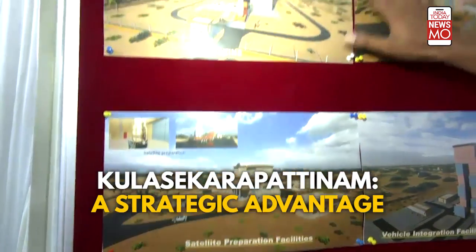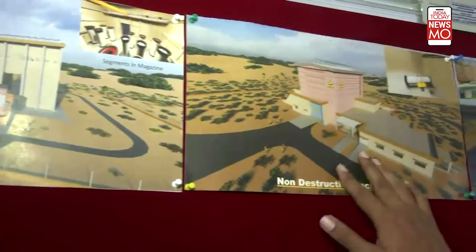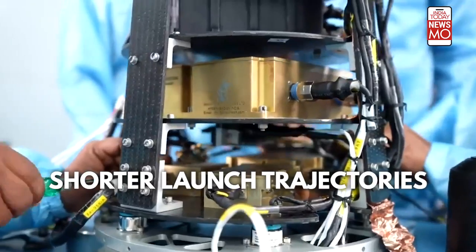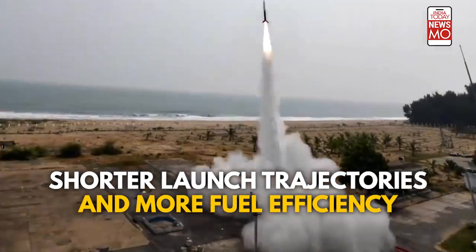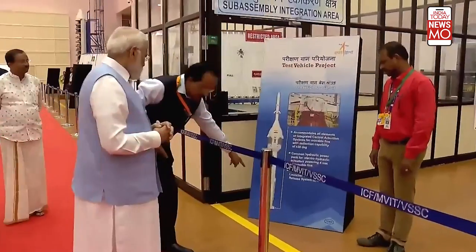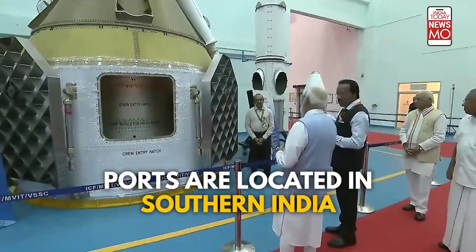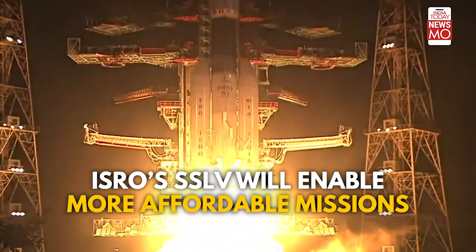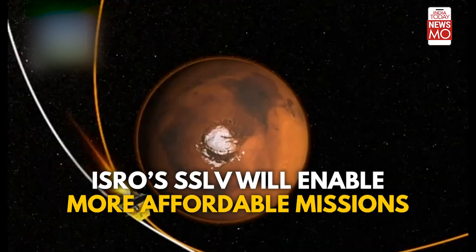The new launch port offers a strategic advantage due to its coastal location and proximity to the equator, meaning shorter launch trajectories and more fuel efficiency — perfect for small satellite launches. Notably, both launch ports are located in southern India near the equator. ISRO's SSLV, designed to lift off smaller payloads, will pave the way for more affordable and accessible space missions.